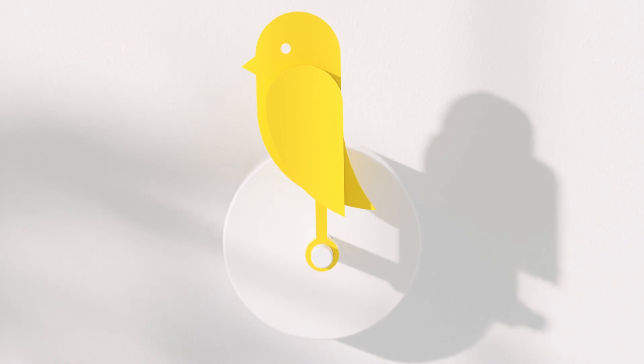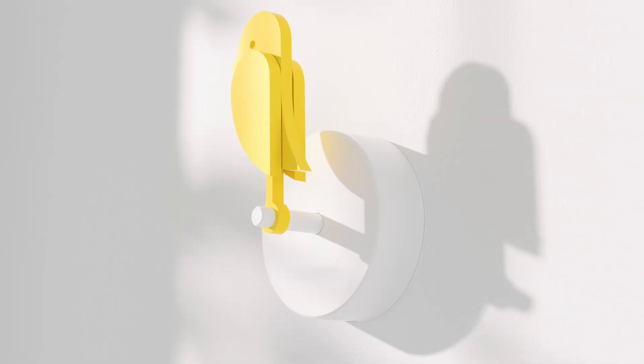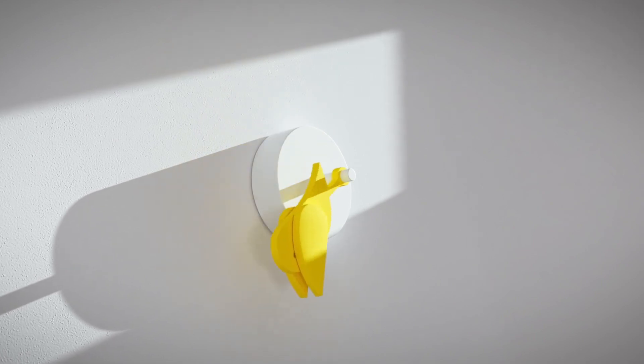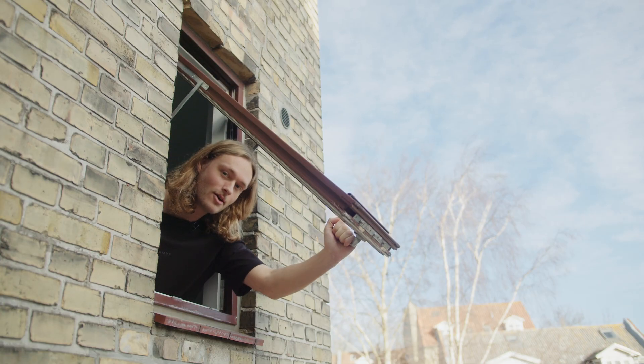A built-in CO2 sensor will measure the air quality of the room. When the air gets unhealthy, Bertie will drop down, until you open your window and bring it back to life.